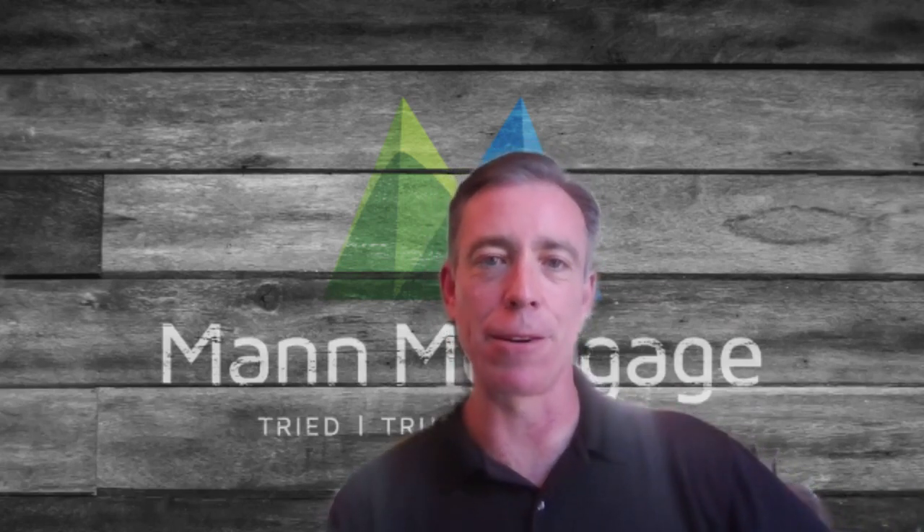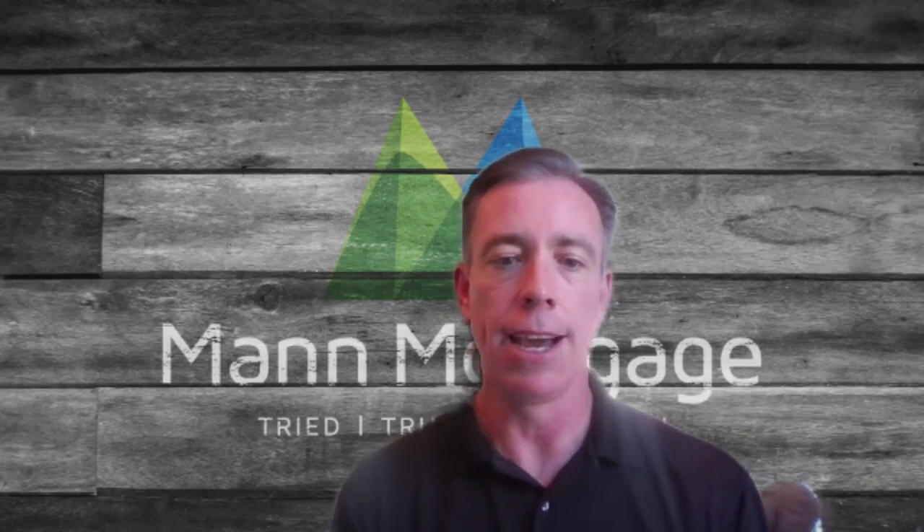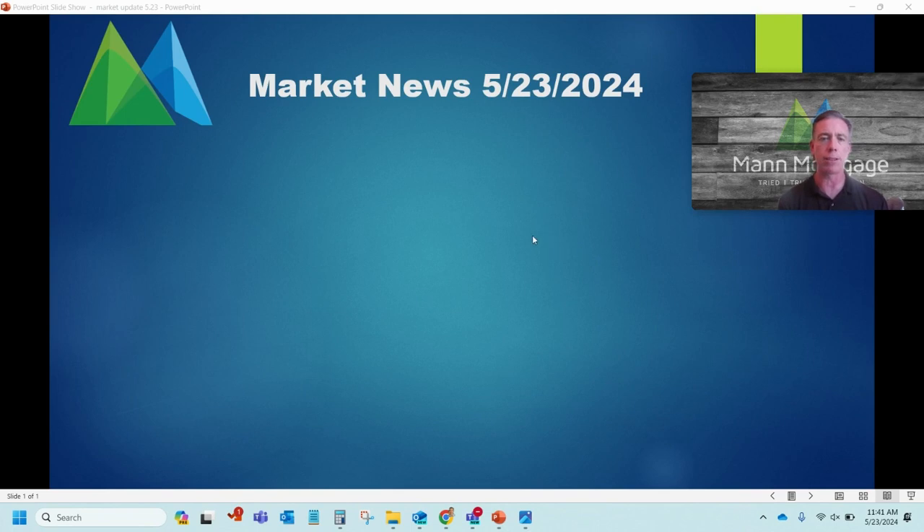Hey everyone, happy Thursday, May 23rd. It's about 11:45 on the West Coast and it's time for another market update. Going back to the last couple weeks, there's been a nice little rally. Things stalled a little bit this week, so let's take a closer look at why that happened.